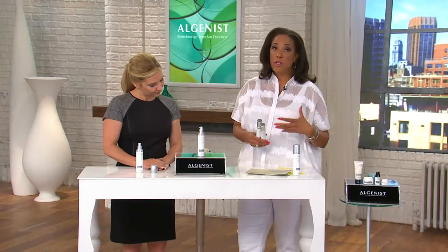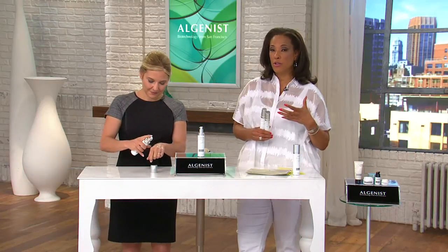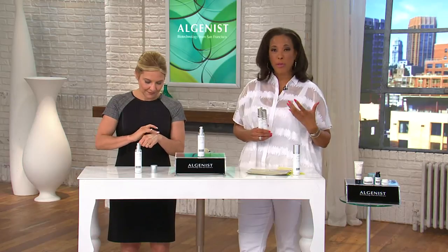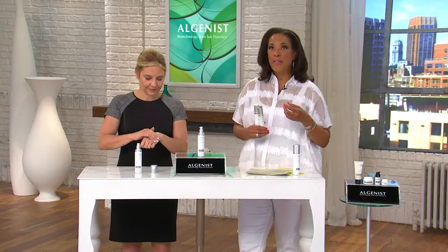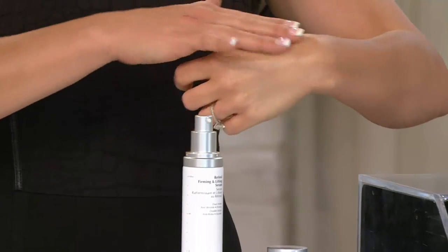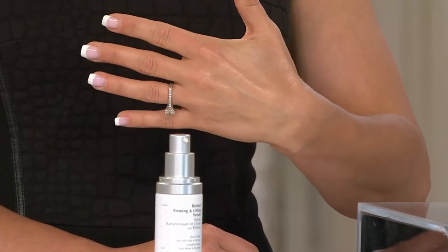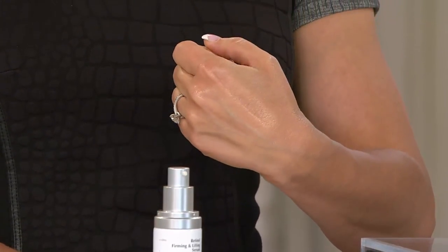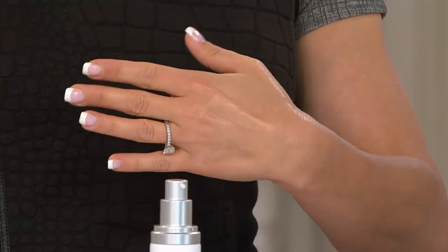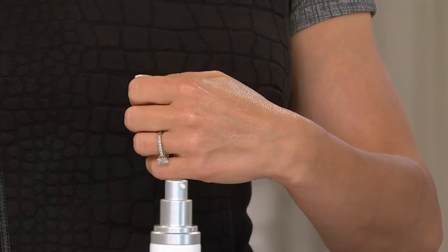If you consider what ingredients are out there that are good for the skin, you've probably heard about retinol — it helps decrease lines and wrinkles, improve skin texture, and improve skin radiance. Combine that with Algenist's signature ingredient, alguronic acid, and you're really getting those kinds of results we see in the before and afters.